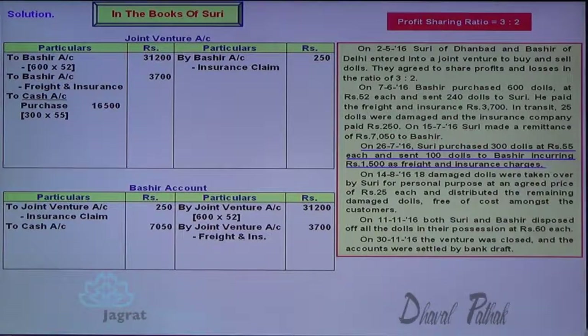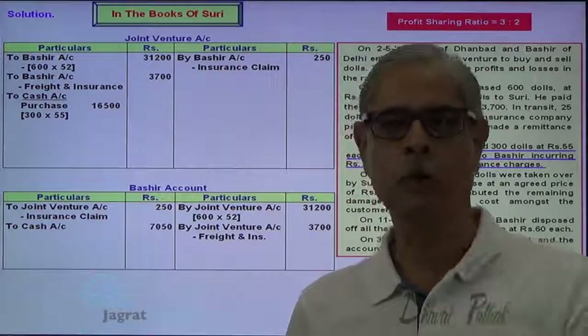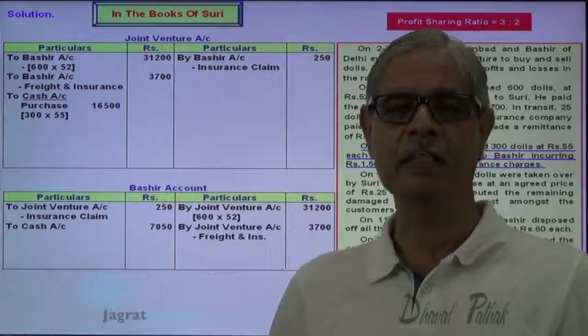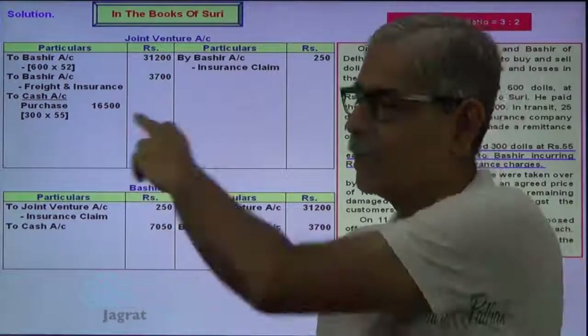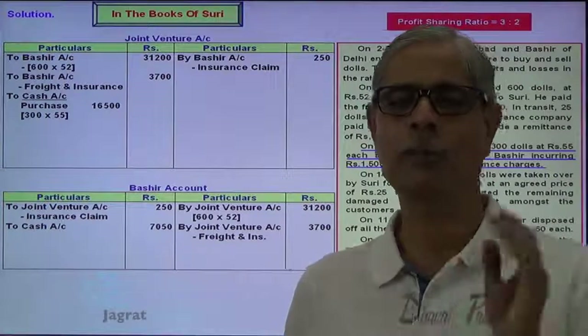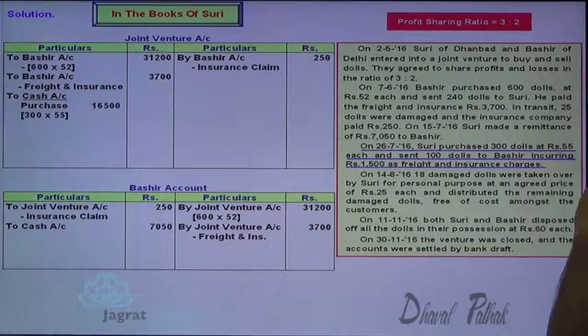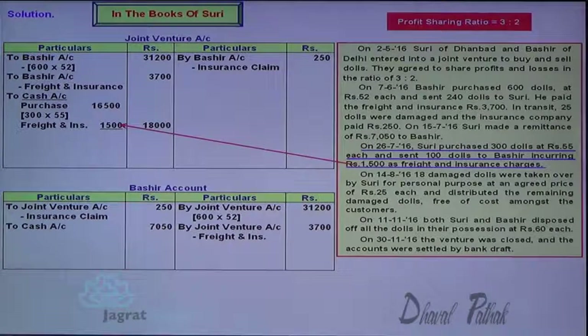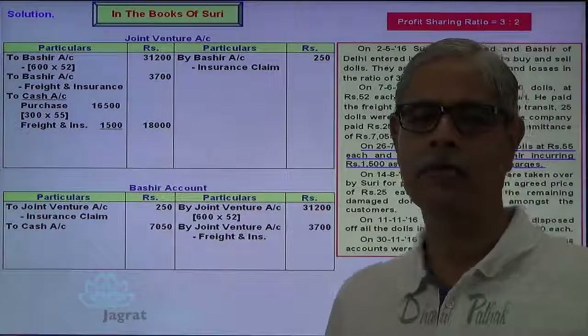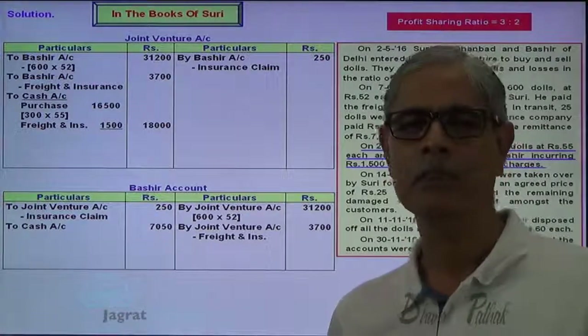Suri purchased 300 dolls and sent 100 dolls to Bashir — no entry, as I explained, because it is just a transfer of possession and no transfer of ownership takes place. Expenses incurred will be recorded: joint venture account debit to cash account. This is how purchases and expenses are recorded. Transfer of dolls from Suri to Bashir — no need to record because there is no change in ownership.